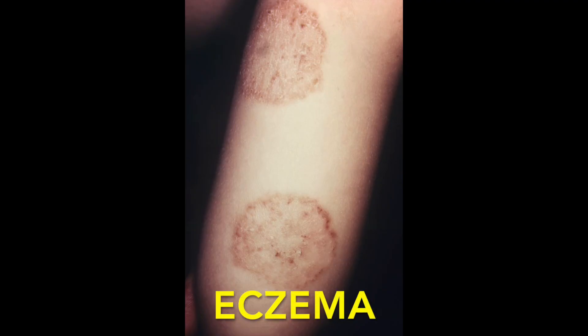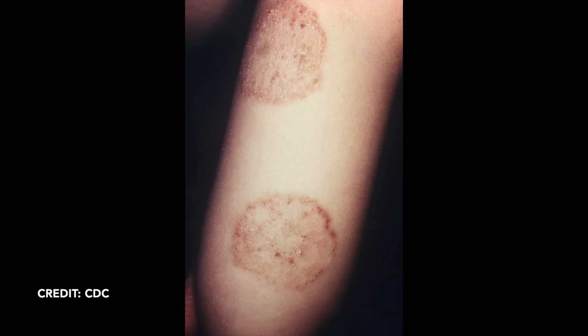Eczema or atopic dermatitis can have a ring shape, and this is especially common in nummular eczema, which means coin-shaped eczema. They're round areas that are all scaly, and usually there are a lot of these. The kid has a history of allergies. One problem, though, is if you have eczema you're at a little more risk of getting a ringworm infection, so sometimes it's hard to tell the difference between those two.